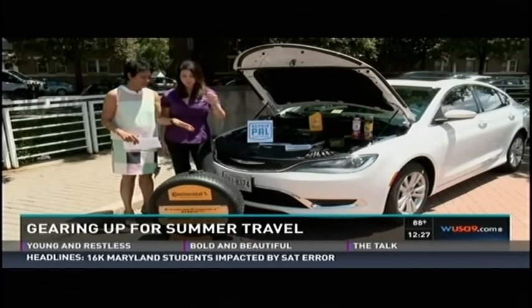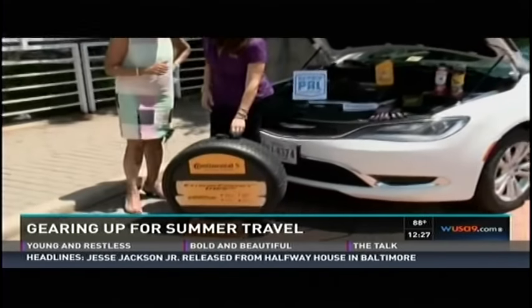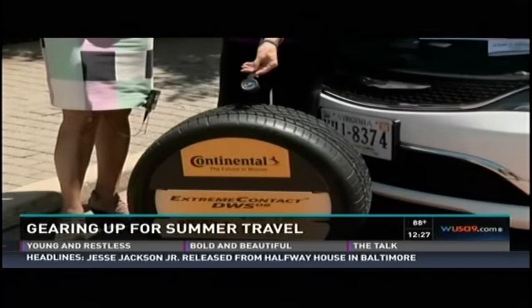Another thing that's really important when it gets really hot is your tires. This is very important — you should check your tire pressure once a month. Use a dial gauge or a digital gauge against the number inside your driver's door.